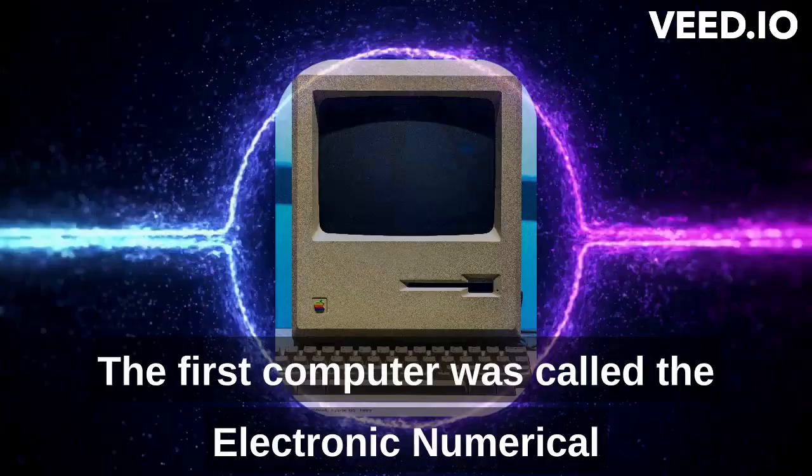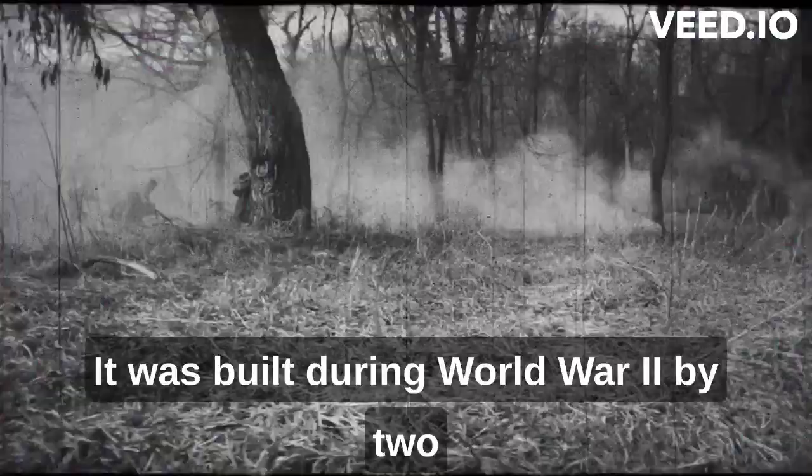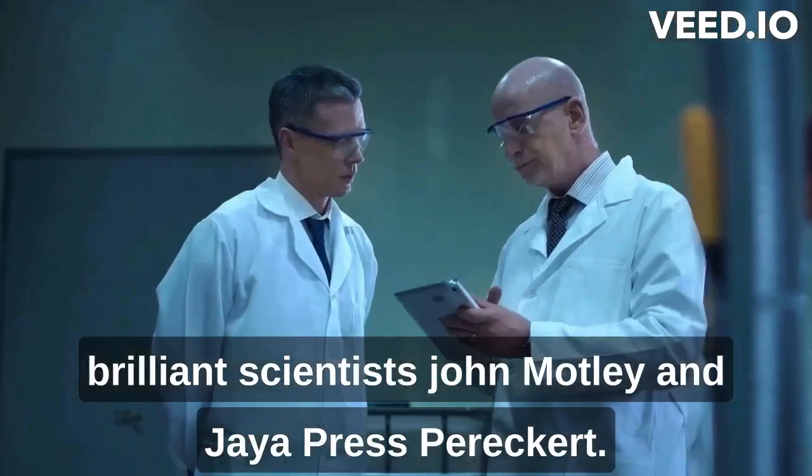The first computer was called the Electronic Numerical Integrator and Computer, or ENIAC for short. It was built during World War II by two brilliant scientists, John Motley and Jaya Press Perekert. The purpose of this computer was to calculate ballistic trajectories for the U.S. Army.